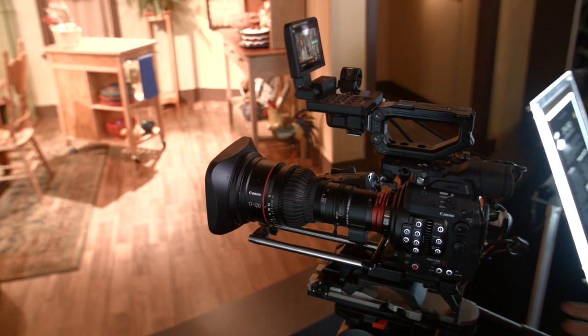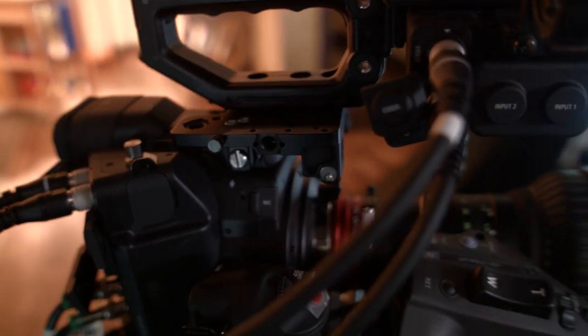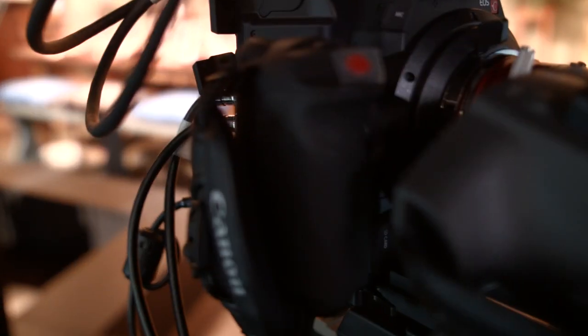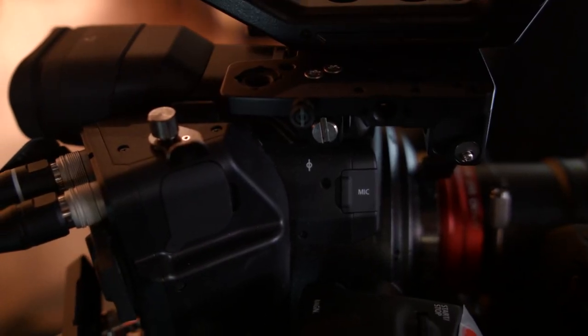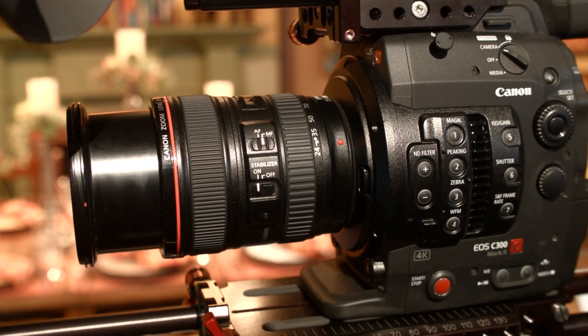Now onto the biggest thing that people are talking about for this camera — the price. It costs $15,999 for the full setup, a hefty price point compared to other companies' offerings for a similarly specced camera. To me, what you pay for when buying a Canon cinema camera is a camera that is ready to shoot out of the box and has a native EF lens mount. Canon has built themselves quite a reputation for quality glass.